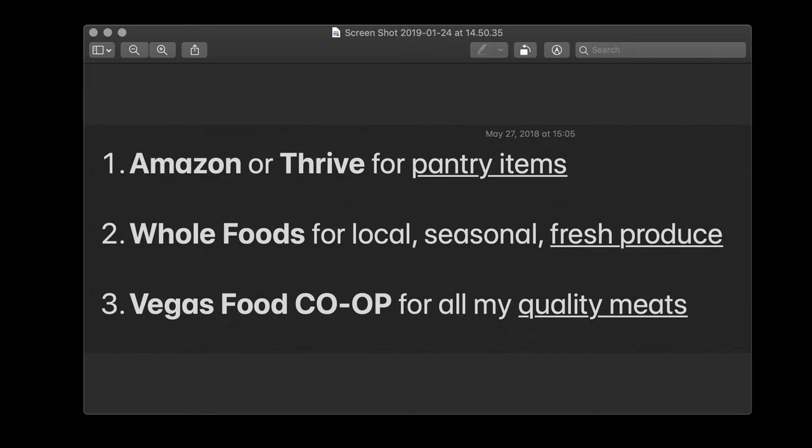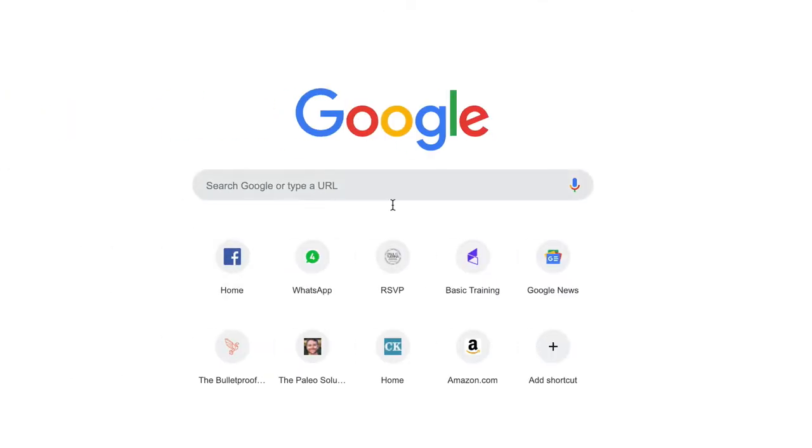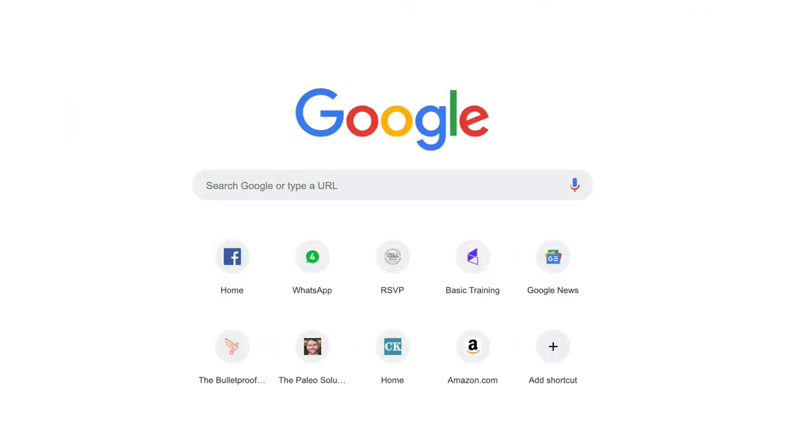Amazon and Thrive for pantry items, your local grocery store for fresh produce, and ideally you're getting meat through the Vegas Food Co-op. When you order, the meat comes to you in vacuum-packaged, individually wrapped packages that usually serve about two people. You can throw that in your freezer, take some out, let it thaw, and consume it as needed. Let's go to vegasfoodcoop.com.